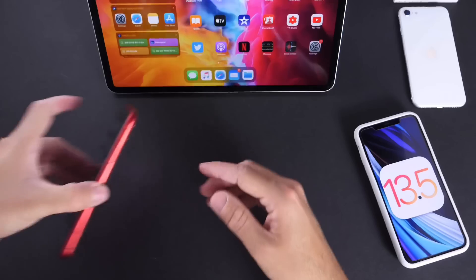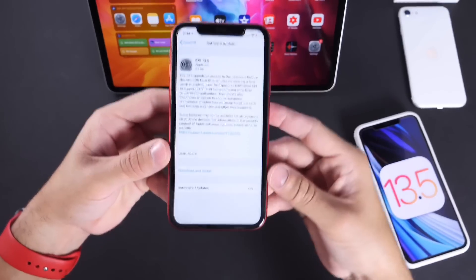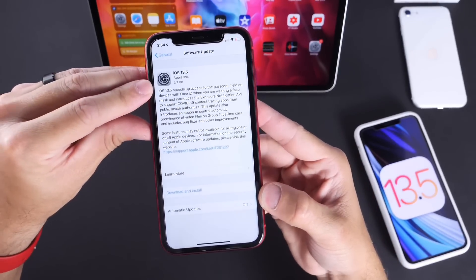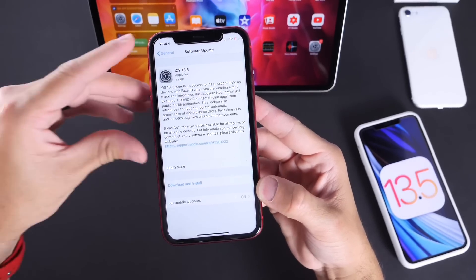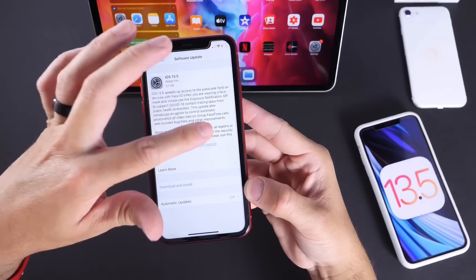If you haven't been watching my coverage, iOS 13.5 is packed with great features across the board. The software is approximately three and a half to four gigs. Keep in mind, this is not taking away three to four gigs from your device — this is overriding the entire OS to establish a new OS. 13.5 brings a ton of new features.